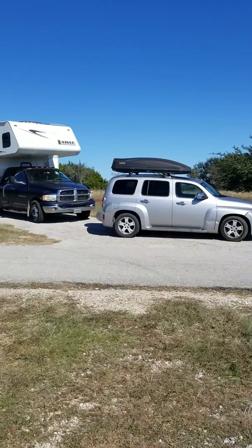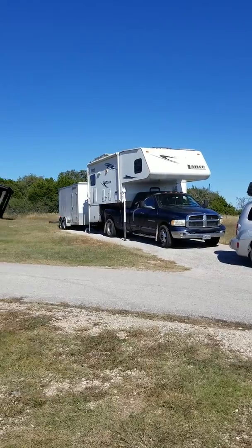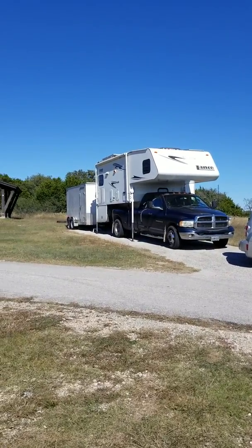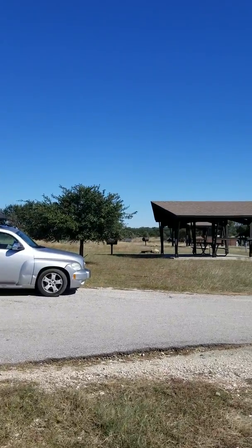This is in Georgetown, Texas. We are at what they call Jim Hogg Park. It is the Army Corps of Engineers Park. As you can see, it is a beautiful sunny day.